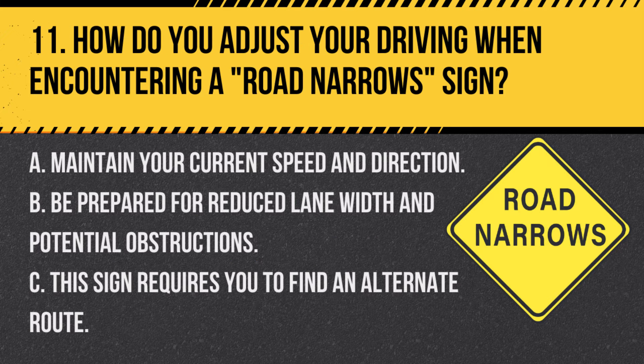Question 11. How do you adjust your driving when encountering a road-narrow sign? A. Maintain your current speed and direction. B. Be prepared for reduced lane width and potential obstructions. C. This sign requires you to find an alternate route. Answer B. Be prepared for reduced lane width and potential obstructions. A road-narrow sign means the roadway ahead will have less width, requiring caution and possible adjustments.